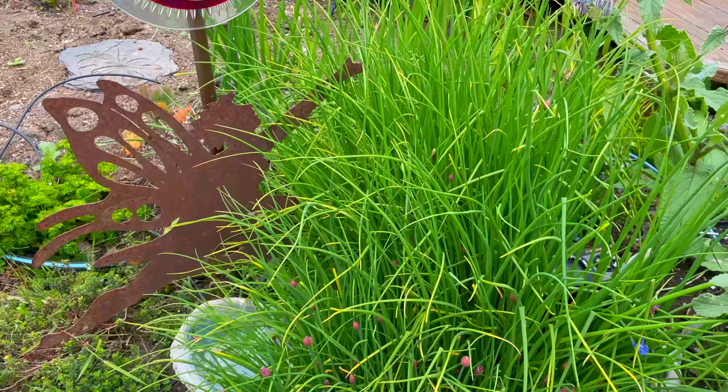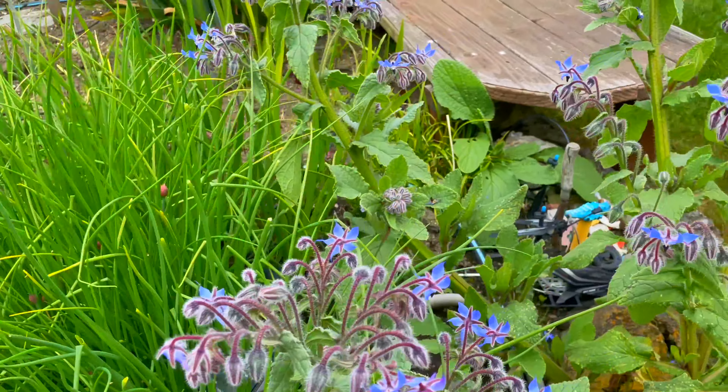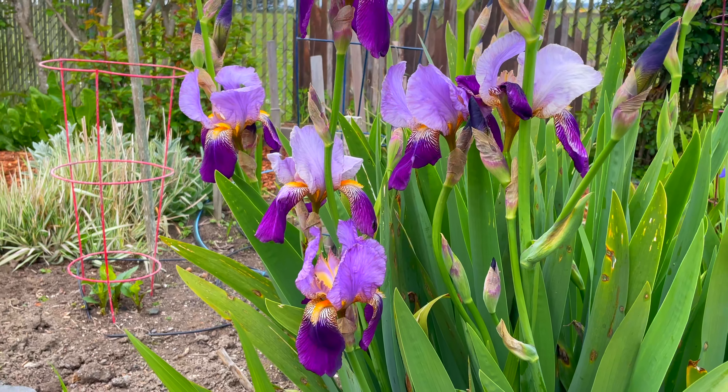There are your chive flowers about to go crazy — we'll be seeing those on salads soon. Here's that iris from this side where you can see it better. Nice big iris flowers.